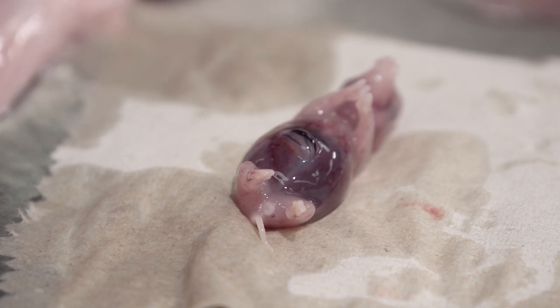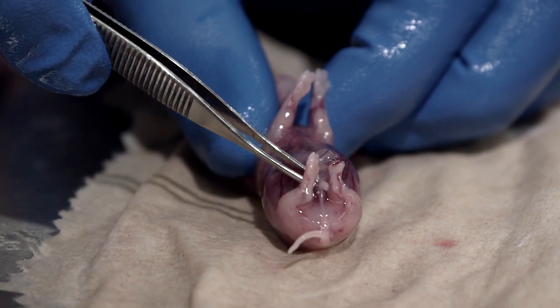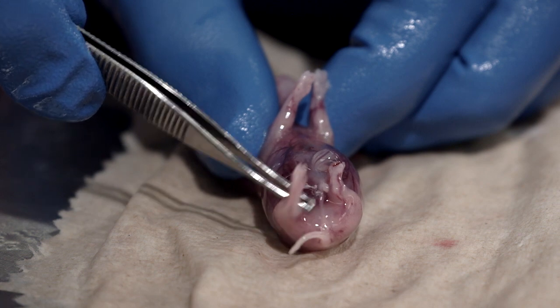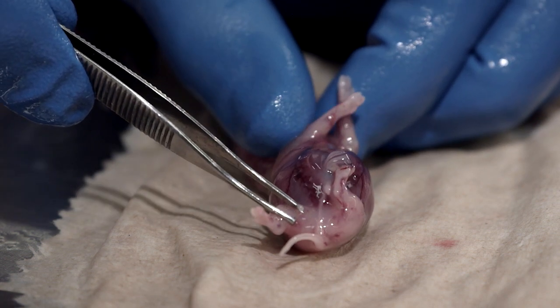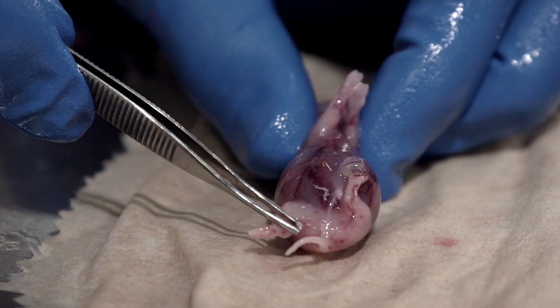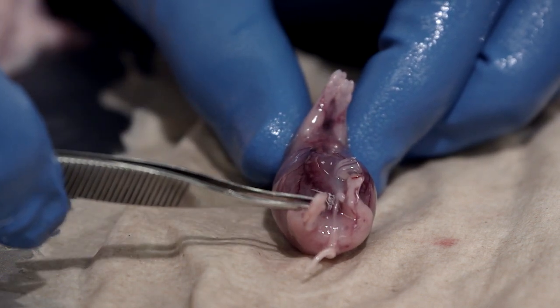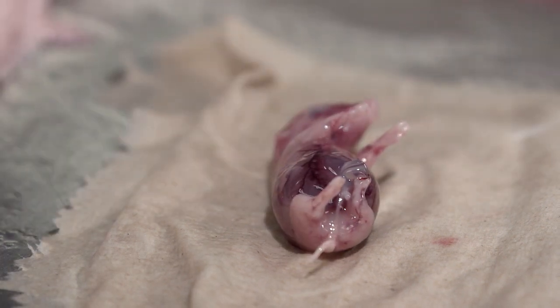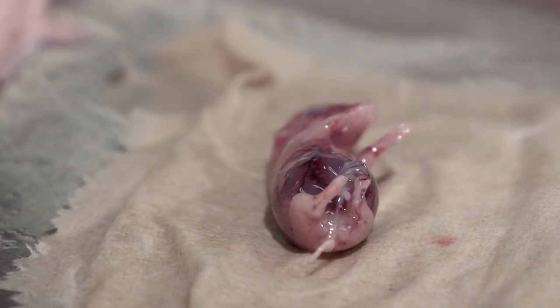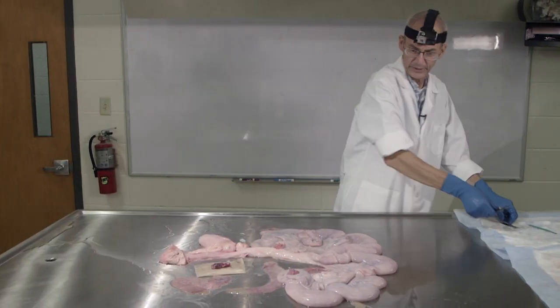We can look quickly through these other fetuses and see if I can find a male. There's kind of a white line that runs up from there up to that point, right along there. That white line right there is the developing penis, and so that is a male — very early in development. I wouldn't want to try and sex any much earlier than that.